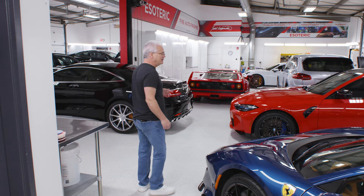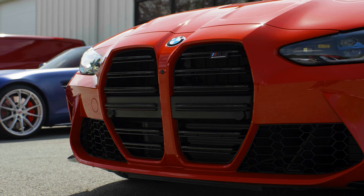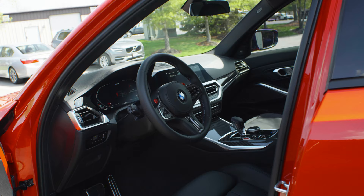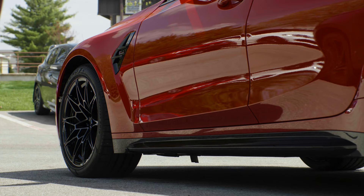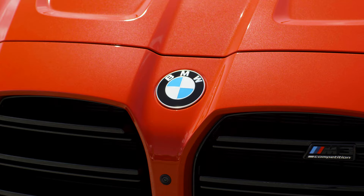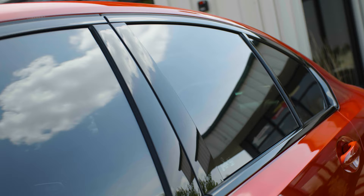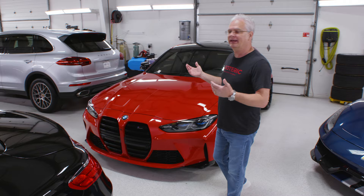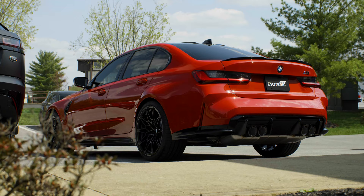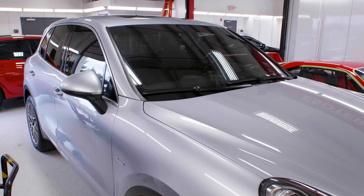Next up: a brand new BMW M3 Competition — the first one we've had in here. Yes, the front bumper is a little polarizing, but this is an amazing car and the interior is unbelievable. We did paint correction, paint protection film on the front end and high-impact areas, ceramic coating, and tinted windows. We're going to be coating the wheels a little later today. This person wants to drive this car and it'll be protected for any and all seasons.